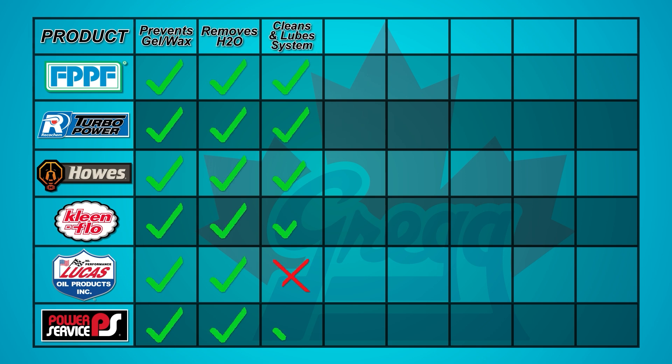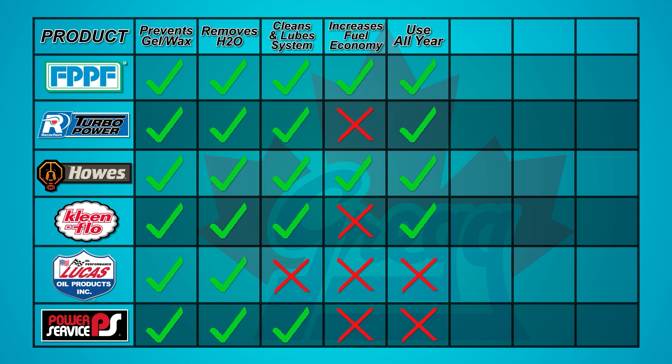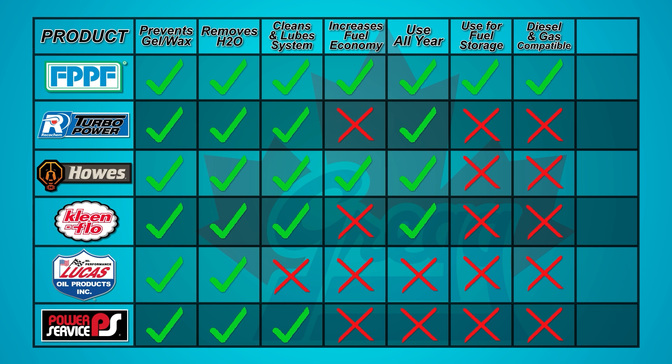In this chart, we can see that every product performs the basic functions of preventing fuel gelling, removing moisture, and cleaning your fuel system, with the exception of Lucas Oil's Diesel Anti-Gel. Both Fuel Power and Diesel Treat state that they increase fuel economy, and all except Power Service and Lucas Oil are designed for use all year round. Fuel Power also has the added benefits of being great for fuel storage, is compatible with both diesel and gasoline, and is the only environmentally friendly product.